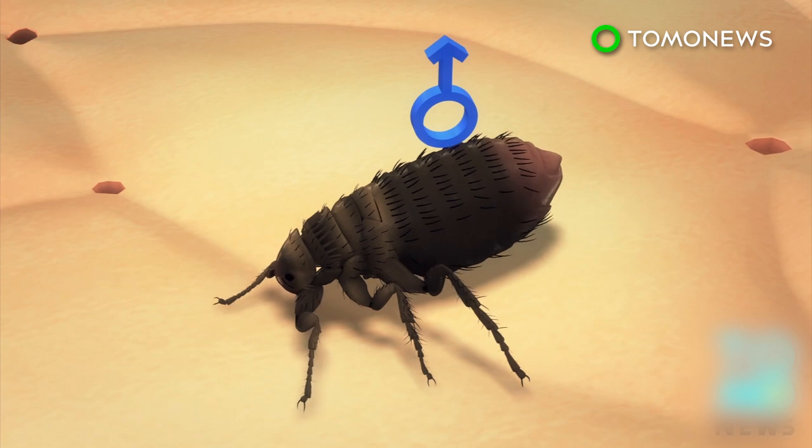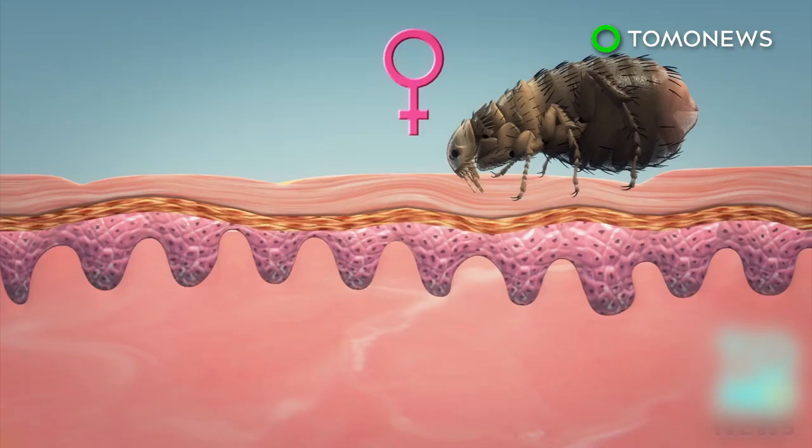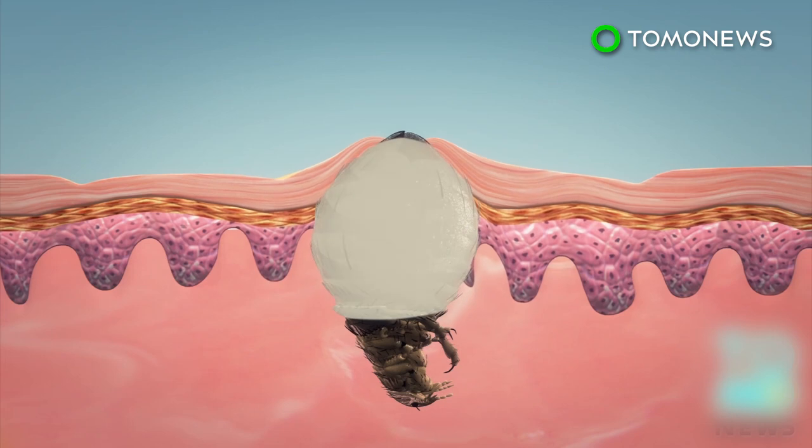While male jiggers will leave after a nice bloody meal, females aren't that easy to shake off. They burrow head first into the host's skin, leaving the tips of their tails outside. Over the next one to two weeks, they can swell considerably, incubating eggs and causing an intensely irritating skin infection called tungiasis.